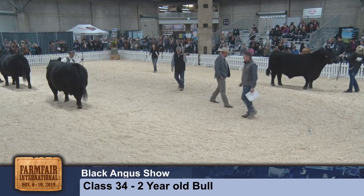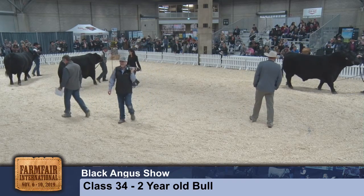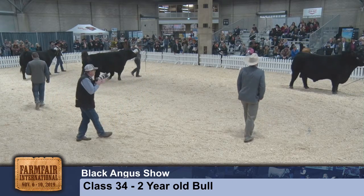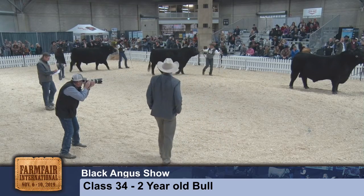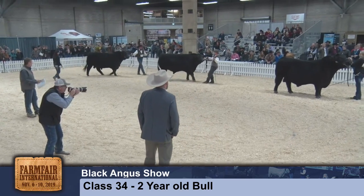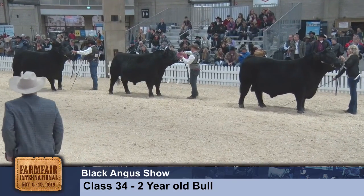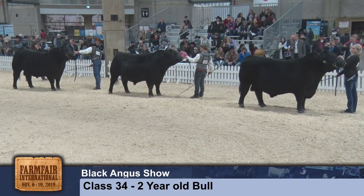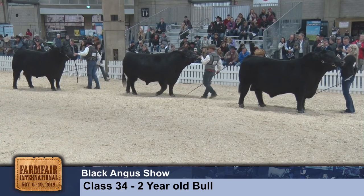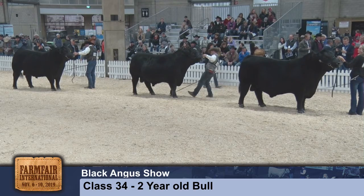Our next class into ring number one of our great Charlie show will be our senior heifer calf championship. We're ready for comments in our two-year-old bull class from our judge Colton Hamilton, class 34.